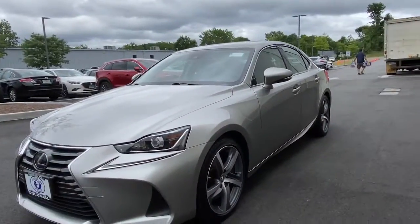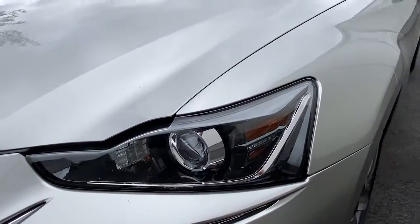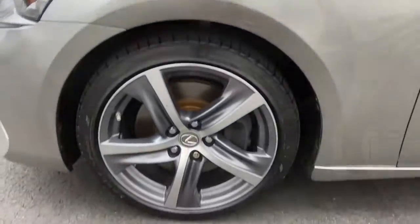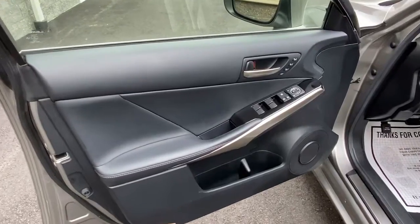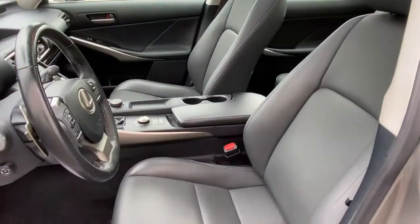These are just some of the great options this vehicle comes with: keyless entry, sunroof, power passenger seat, satellite radio, leather steering wheel, traction control, intermittent wipers, cruise control, power windows, and CD player.